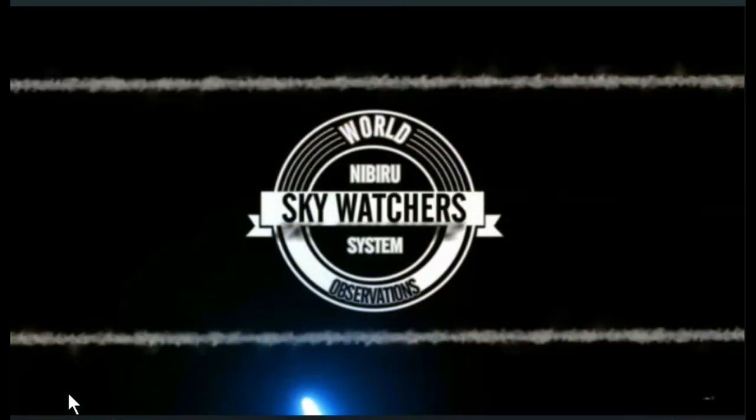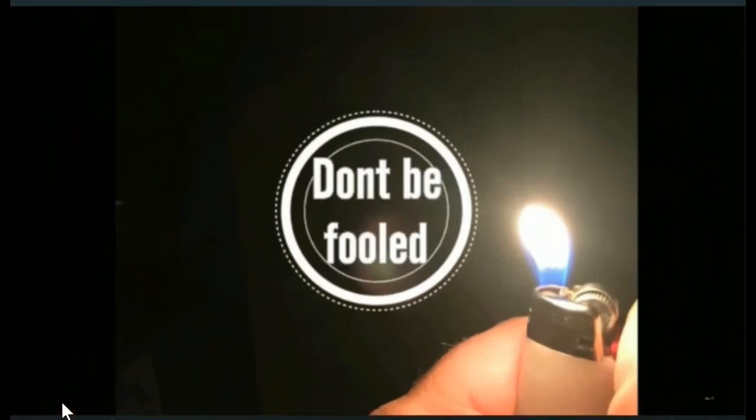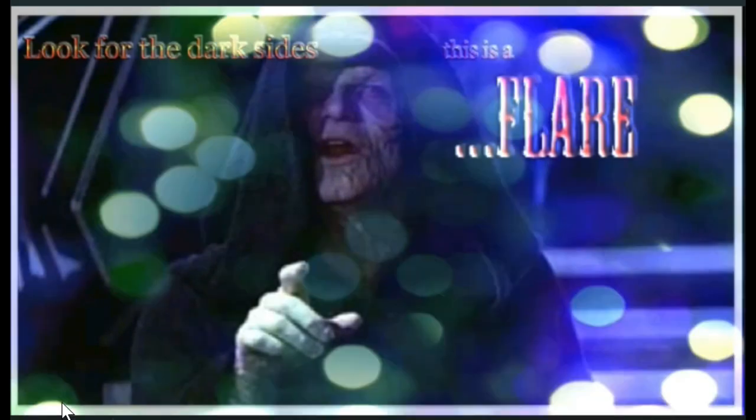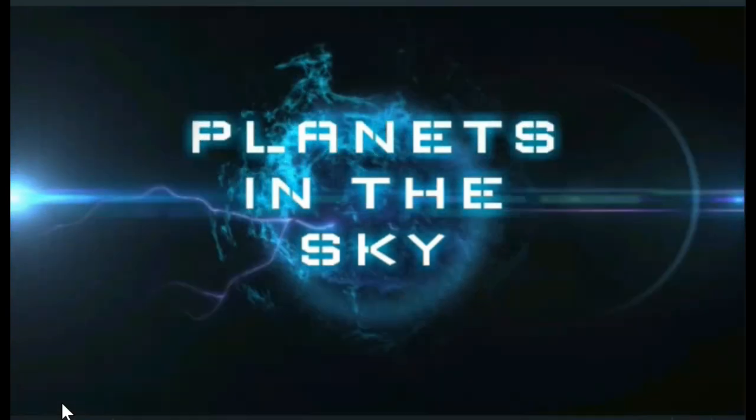Welcome back everybody. Hope everybody had a good Labor Day. Hey, just like it says there, don't be fooled — this is what a flare looks like. We got some really cool footage this morning, so here we go.